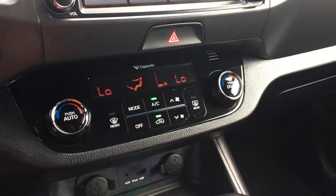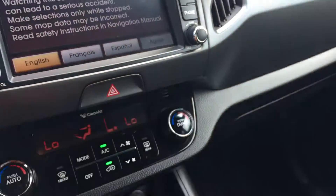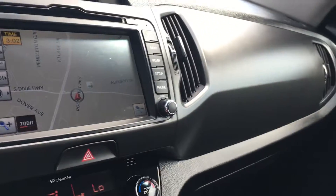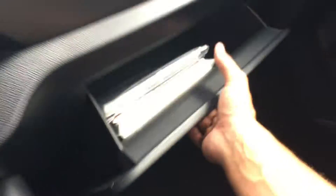Dual climate control, heated seats and air conditioned seats — that's a nice feature. And there's your navigation. Very clean. You got the factory floor mats and owner's manual inside there as well.